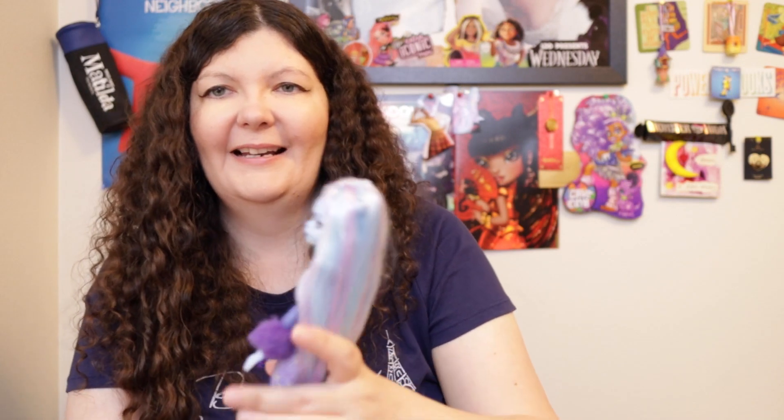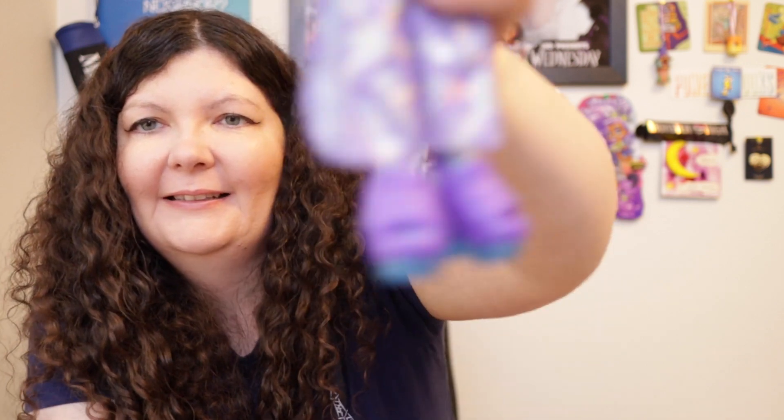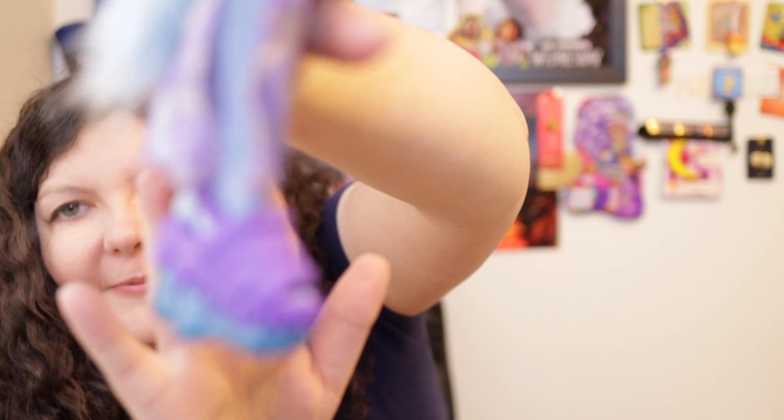I'm going to open her up and find out what she looks like without her fanny pack. Okay, before I start — I kept hearing this rattling in the box, like what's going on, are her joints loose? But it's her shoes. Her shoes are the ones rattling. She also has a lot of loose hair coming out. Her hair is super long, almost all the way to her feet, but a lot of it is coming out, so that's something to be aware of.